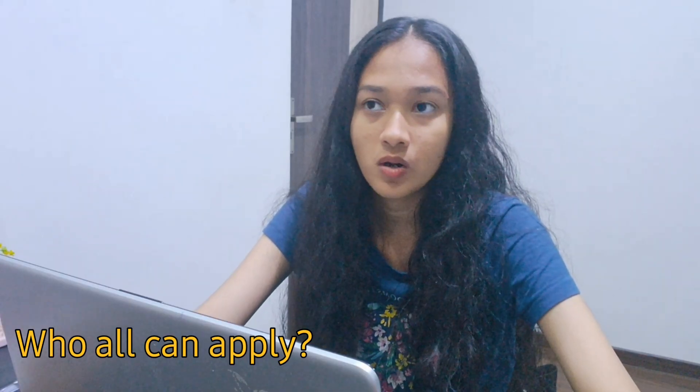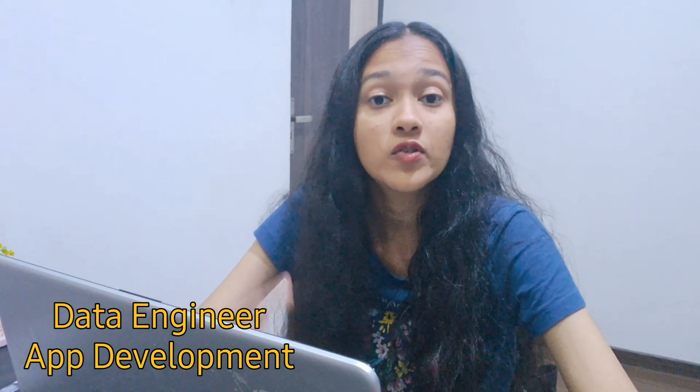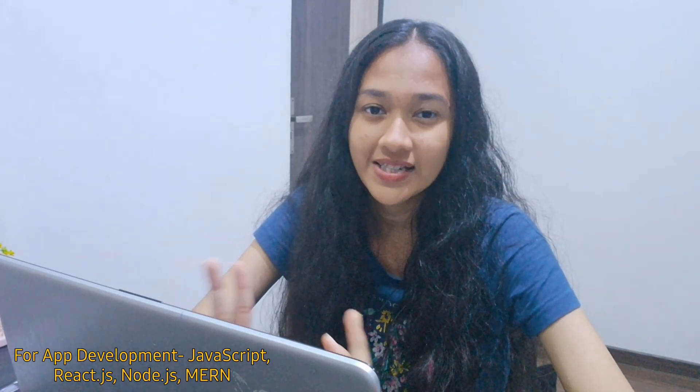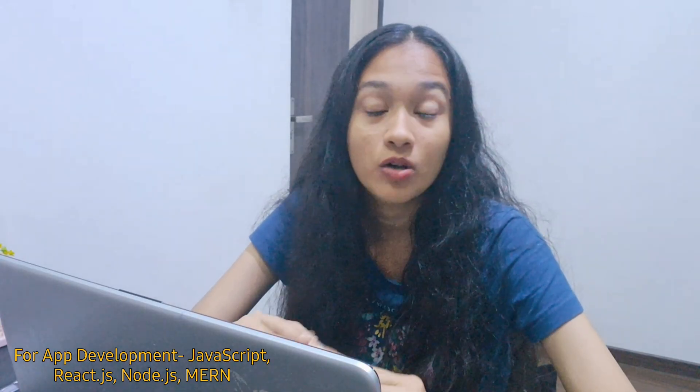Now let's see who can apply for this role. In my college, two roles were offered: data engineer and app developer. For app development, they asked about JavaScript basics, Node.js, React, and the MERN stack. For the data engineer role, they only asked about Python, data visualization tools like Power BI, and data science libraries in Python like NumPy.